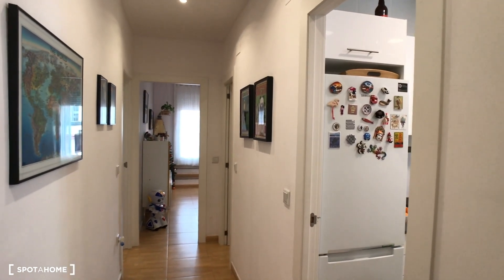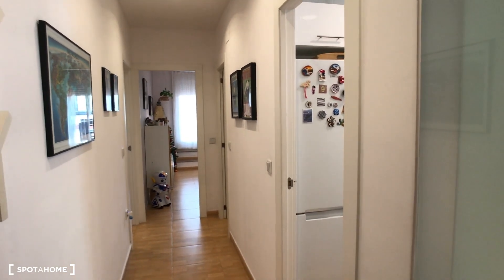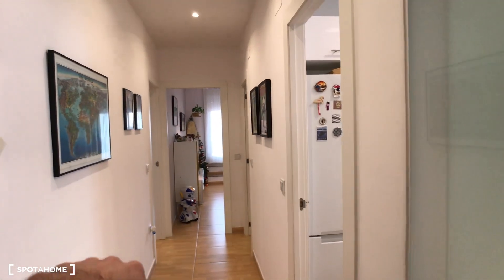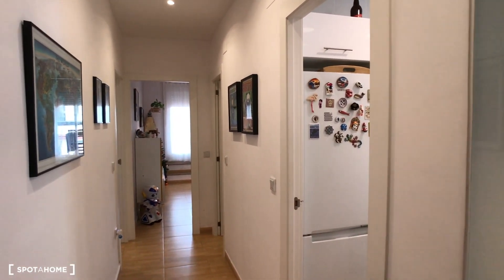Very close to Tetuan square. We are going to take a quick overview — just coming through the main door we have the double bedroom on here, the kitchen, a bathroom, a dressing room, and finally the living room.